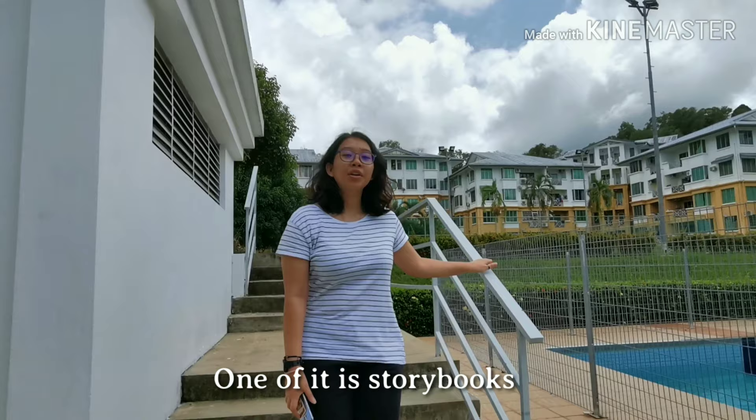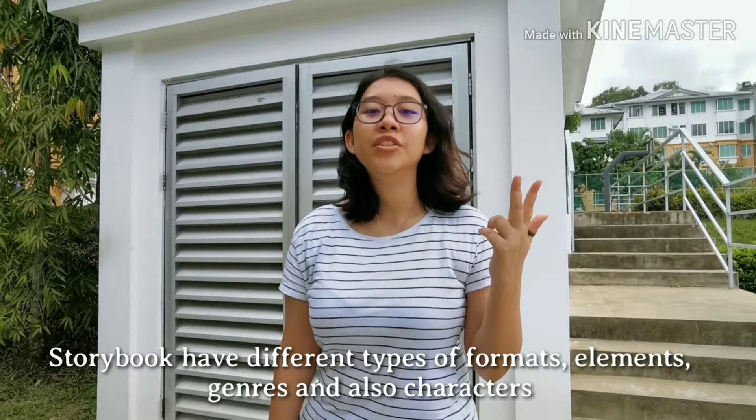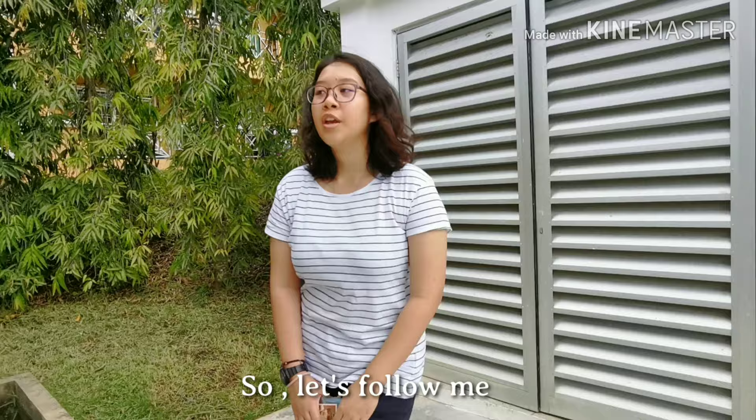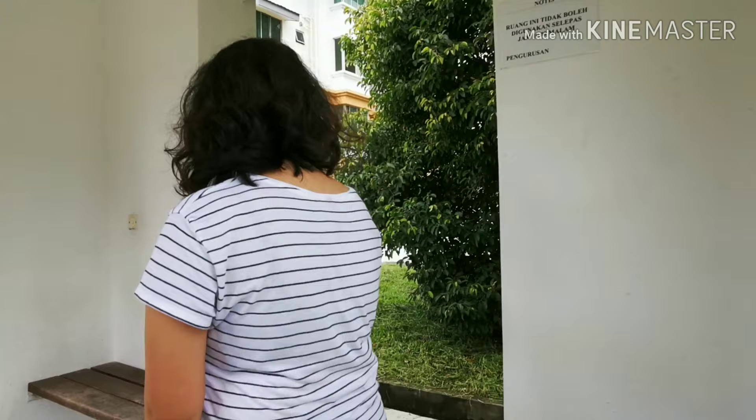There are many ways to teach our children these days. One of them is storybooks. Storybooks have different types of formats, elements, genres, and also characters. Today, I'm your TV host named Jane Maria. Our program is called Childhood Educators Today. So, follow me and I will tell you about my chosen storybook.